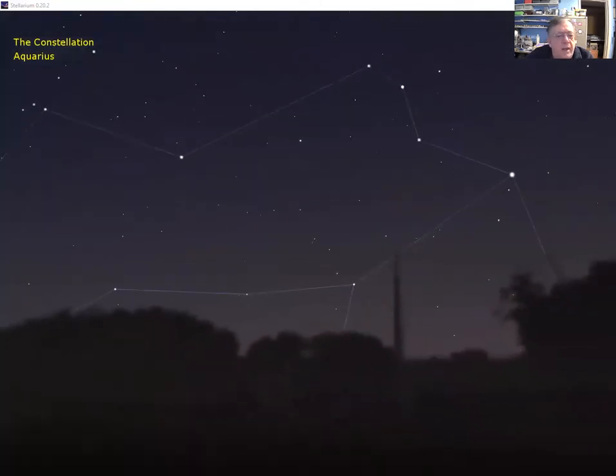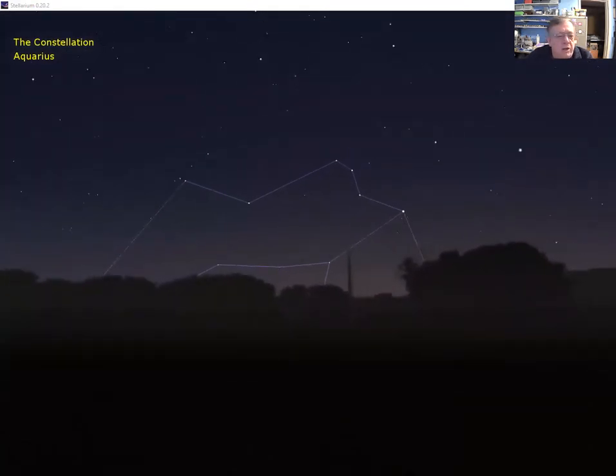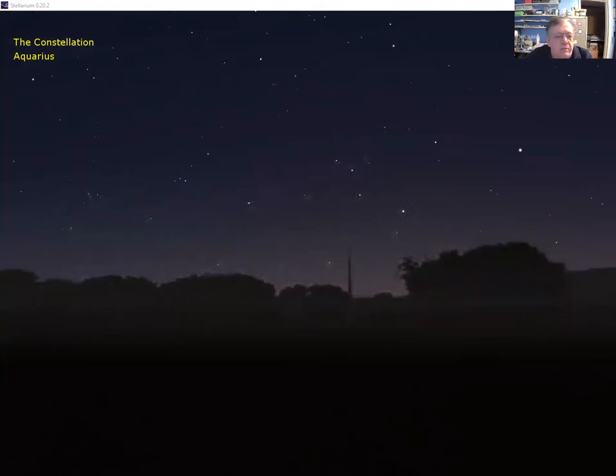We'll now begin the sky tour over at the west, pulling back to see the first constellation on our tour — the constellation of Aquarius, the water carrier, shown pouring water from his jug. I've chosen to start here because Aquarius is one of the constellations of the zodiac.